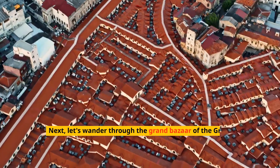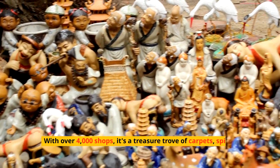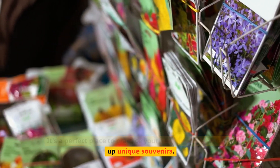Next, let's wander through the Grand Bazaar, one of the largest and oldest covered markets in the world. With over 4,000 shops, it's a treasure trove of carpets, spices, jewelry, and ceramics. It's a perfect place to practice your haggling skills and pick up unique souvenirs.